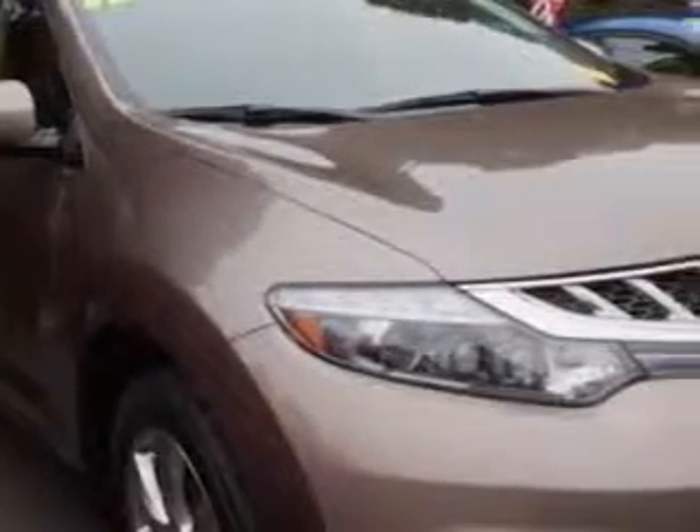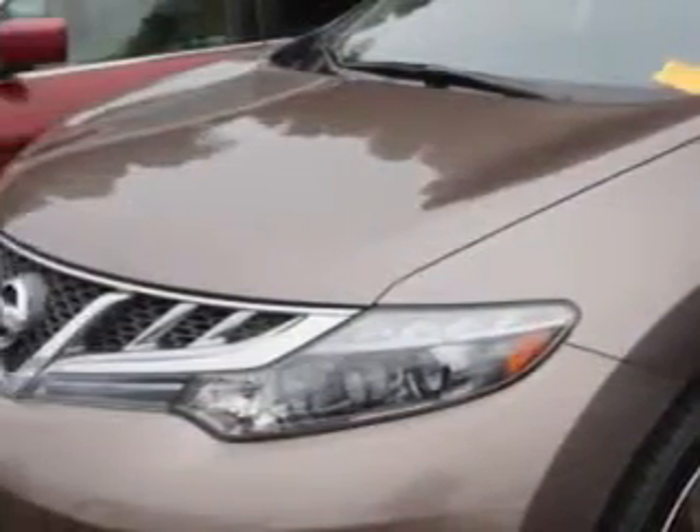Check out this light-grade 2012 Nissan Murano AWD Platinum Edition SUV, equipped with a 6-cylinder engine and a CVT transmission.